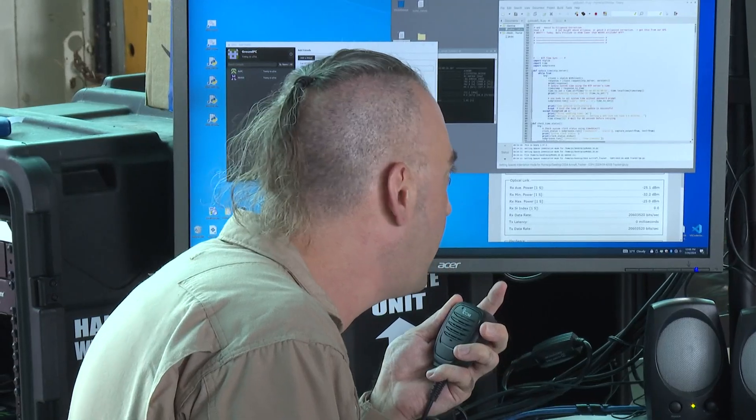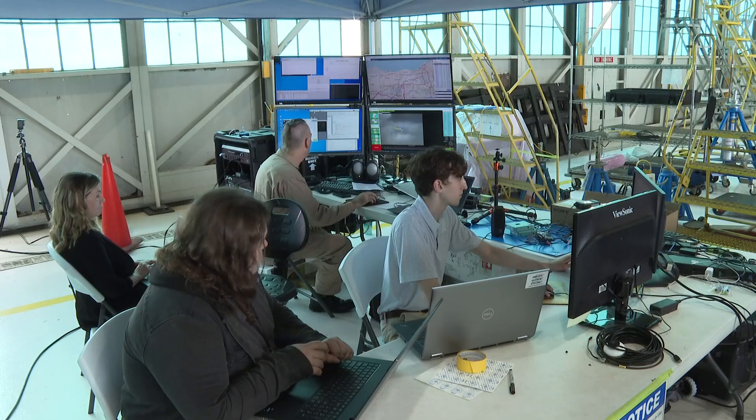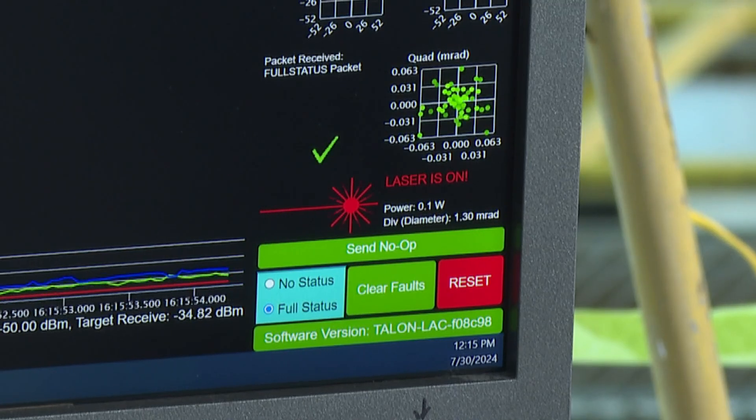We've got 200 megabits per second locked up — milestones that have never occurred in human history in terms of data pushing from an airplane to the space station. This is groundwork that's going to be required for us to go first to the moon and then to Mars, because you can't do any of this stuff without communication.